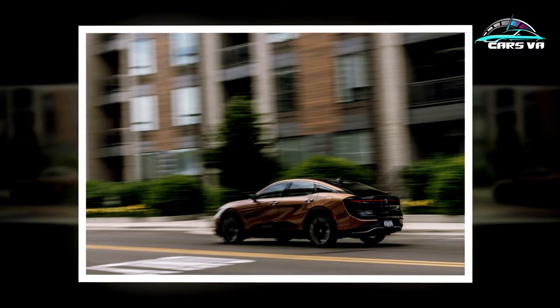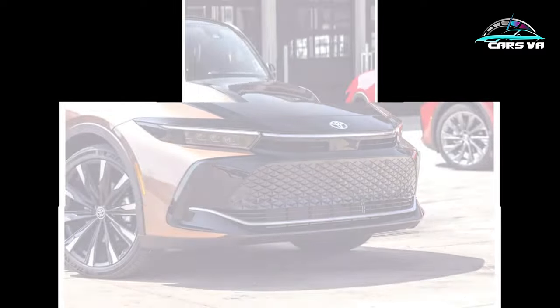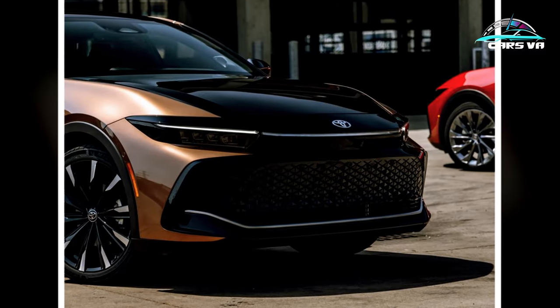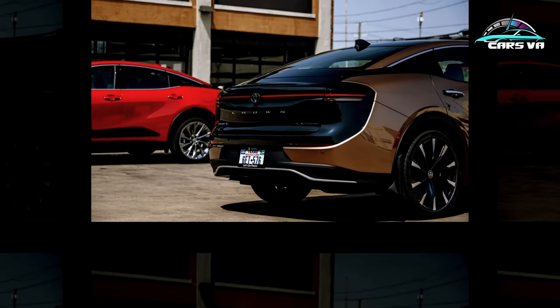Curiously, while the revised 2023 Corolla Hybrid gets a lithium-ion high-voltage battery, the upmarket Crown features a nickel-metal hydride unit with an estimated 0.6-kilowatt-hour of usable capacity.